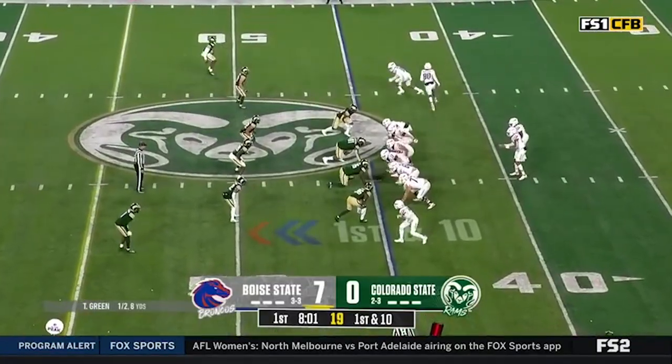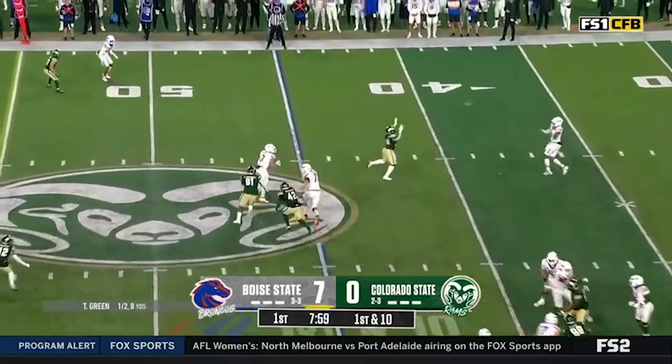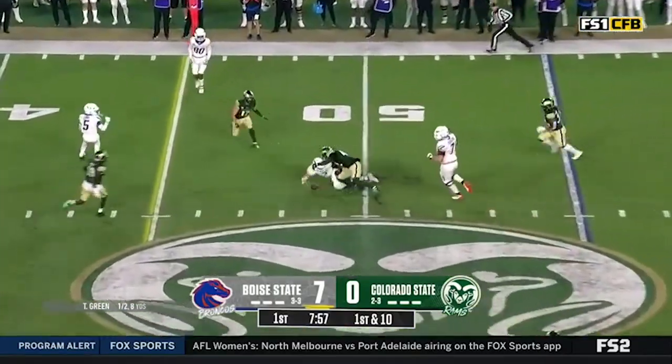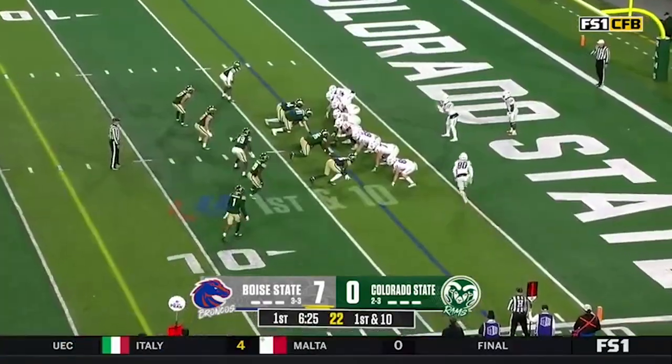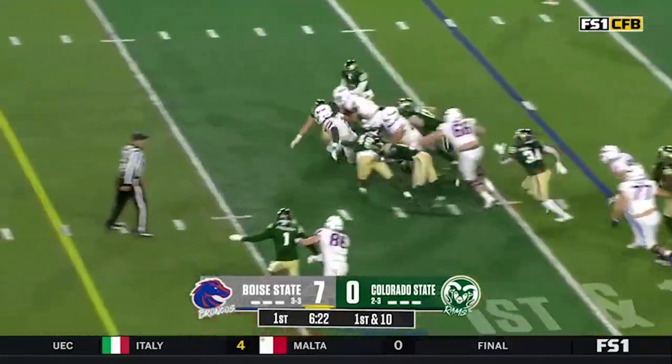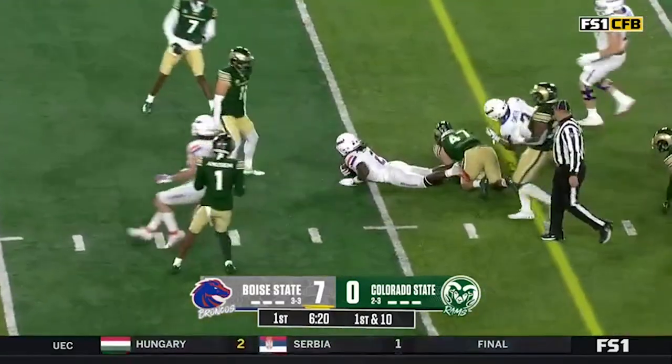Starting field position here for Boise State. Green rolling out to his right — that one complete and put on the ground. Maddox Madsen in at quarterback, keeping on the ground with Gentie again — all kinds of room.